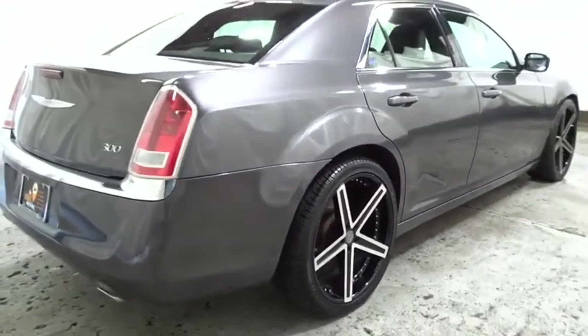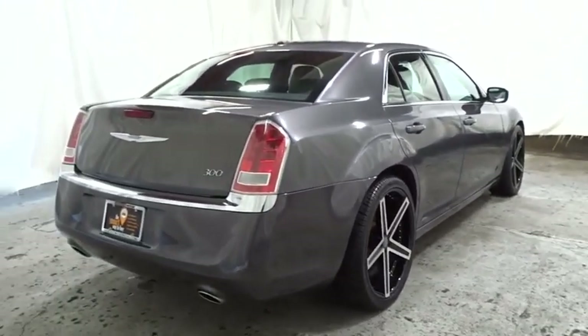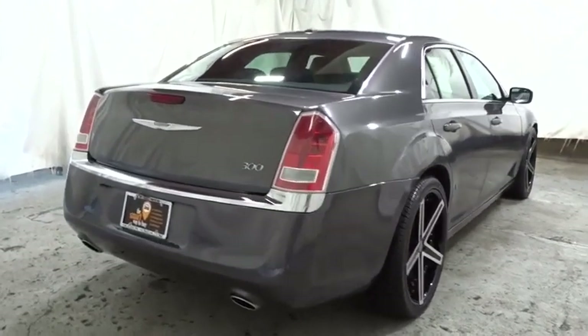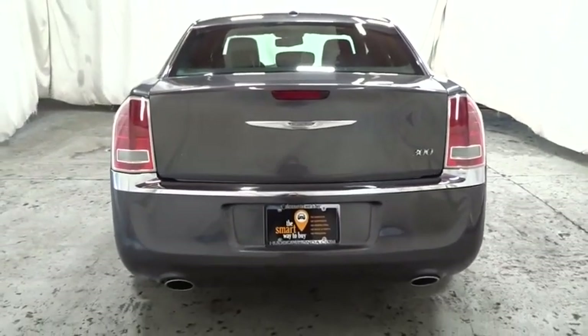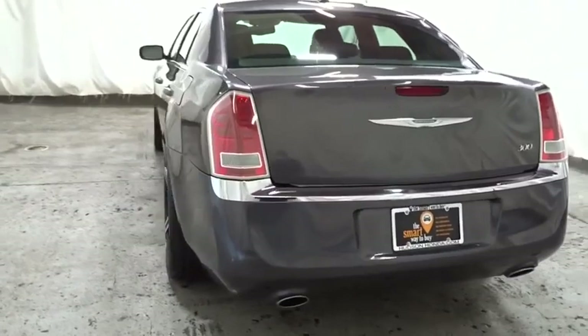Steering wheel audio controls, Bluetooth, leather-wrapped steering wheel, aluminum wheels, front and rear floor mats, auto-dimming rear-view mirror, auto-on headlights, keyless go, compass.